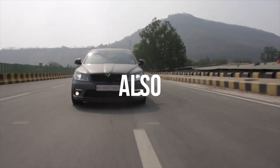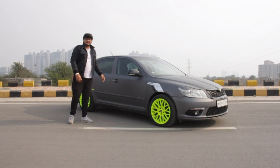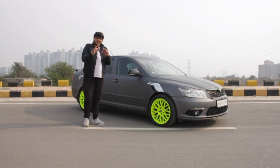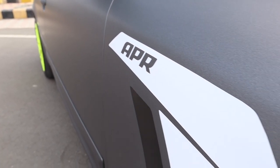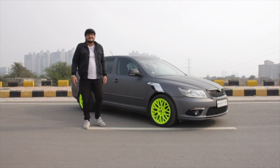This here is also a Laura 1.8 TSI. And yes, it looks very nice with its charcoal grey wrap and neon wheels. But what should excite you as a car nut or a car enthusiast is this right here — it's got APR badging. And if you know what APR does, let's find out.